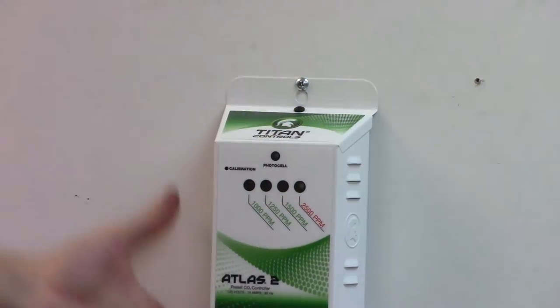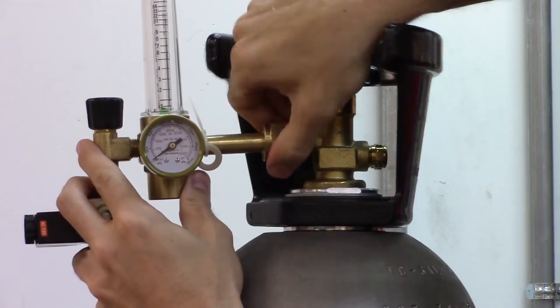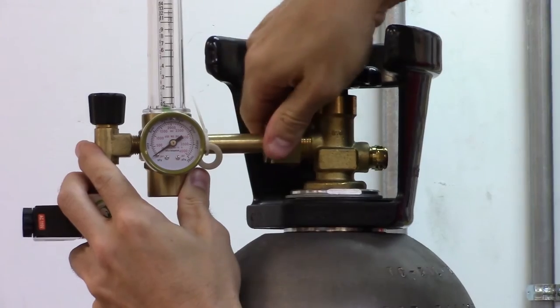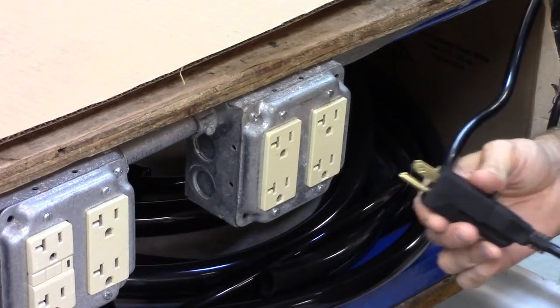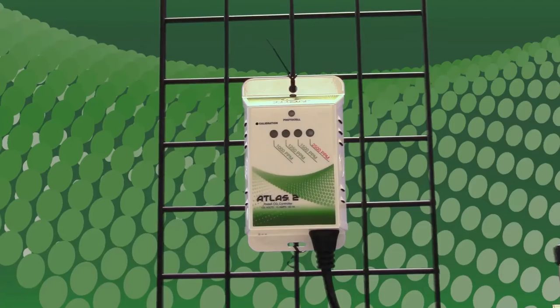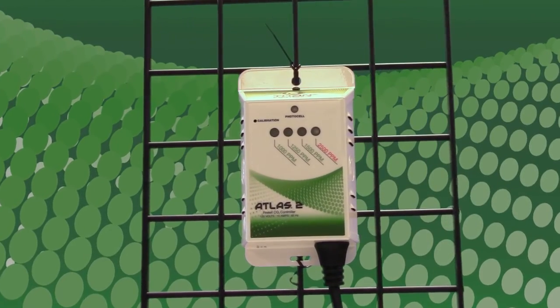To operate, mount your Atlas 2 to the wall in your grow room at plant canopy height. Plug your desired CO2 equipment into the 120 VAC output on the Atlas 2, then plug the Atlas 2 into a 120 volt power source.